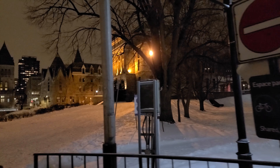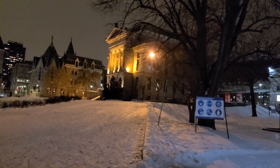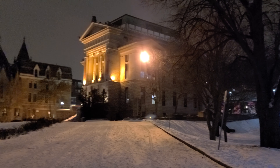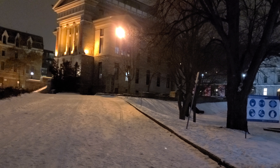Over there in the distance you can kind of make it out — that's Mount Royal straight ahead where it's kind of dark. I'm going to do a walking video tonight of McGill College Avenue, which is directly in front of me here.